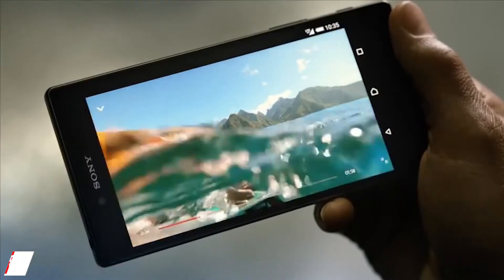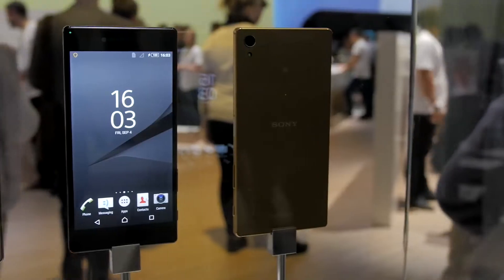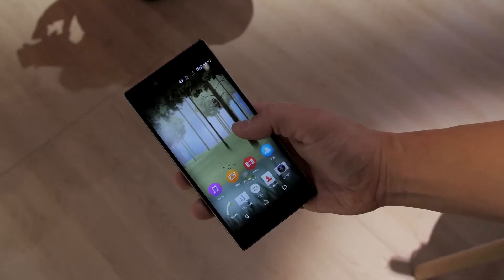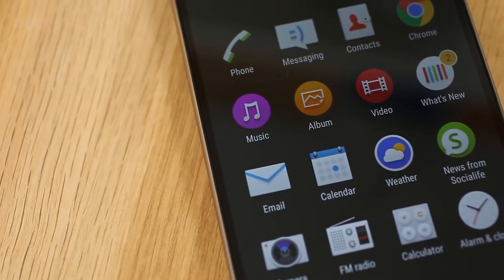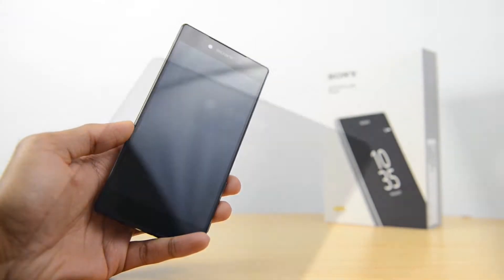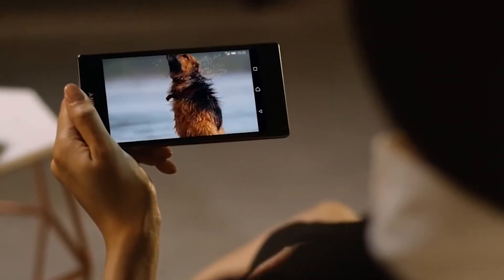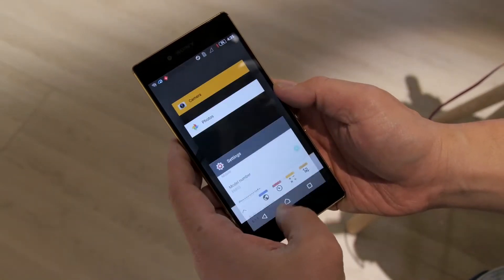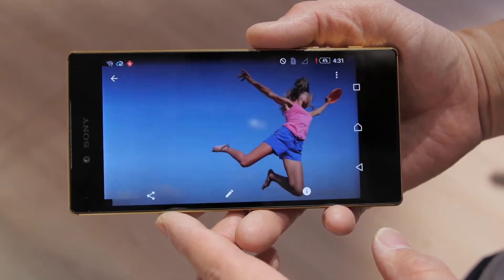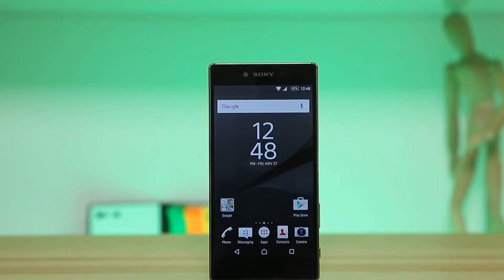Number 8: Sony Xperia Z5 Premium. You might assume this phone doesn't look particularly unique, and in reality it resembles other Sony X-series smartphones. However, its 4K display is what sets it apart. It's a high-end smartphone with a 5.5-inch display and over 800 pixels per inch — the only smartphone with a 4K display at the time of writing. If you're looking for a phone suited for virtual reality, this is the one. The Google Cardboard-based headgear paired with the Xperia Z5 Premium will easily outperform the HTC Vive and other high-priced VR headsets.